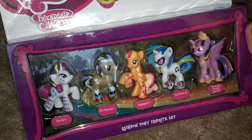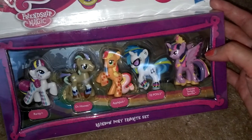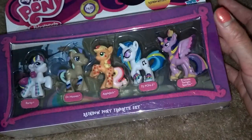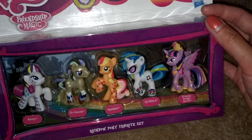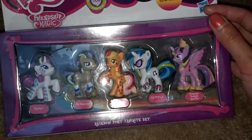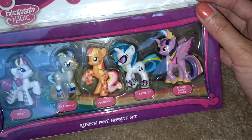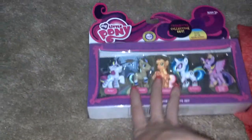I already have Rainbow Dash and I think I have a Rarity already, but these are like all the rainbow versions. If you guys watch the last episode of this season you'll understand why they're doing these rainbow colors — go watch it, it's really awesome. There's Rarity, Dr. Hooves, Applejack, DJ Pwn, and Twilight Sparkle Princess. I thought it was really cool and this is brand new.